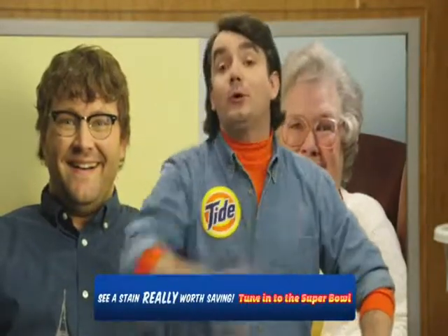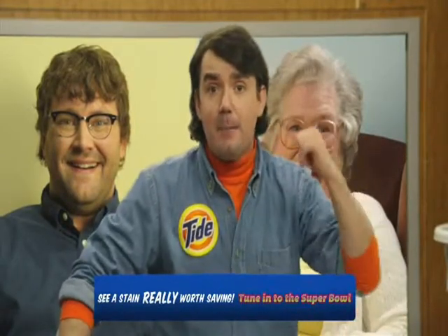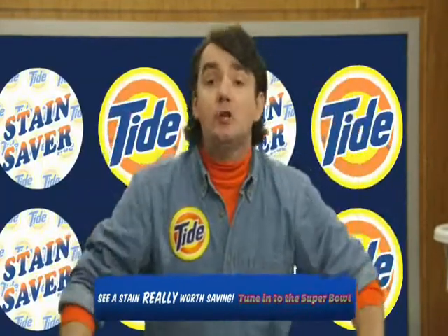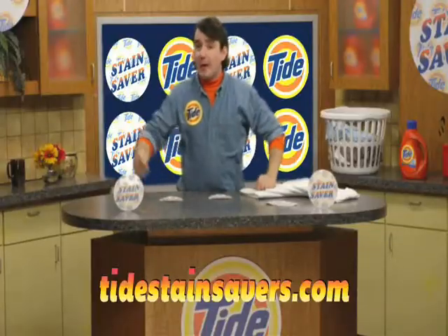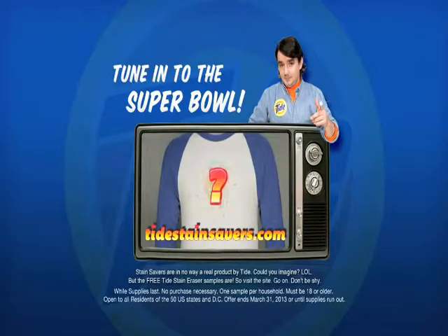You're welcome! I know what you're thinking — how can I start saving my awesome stains like these amazing people? It's simple! Just pick up your computer and visit the website at the bottom of the screen. Don't think there's a stain you'd want to keep? Tune into the Super Bowl and see a stain really worth saving.